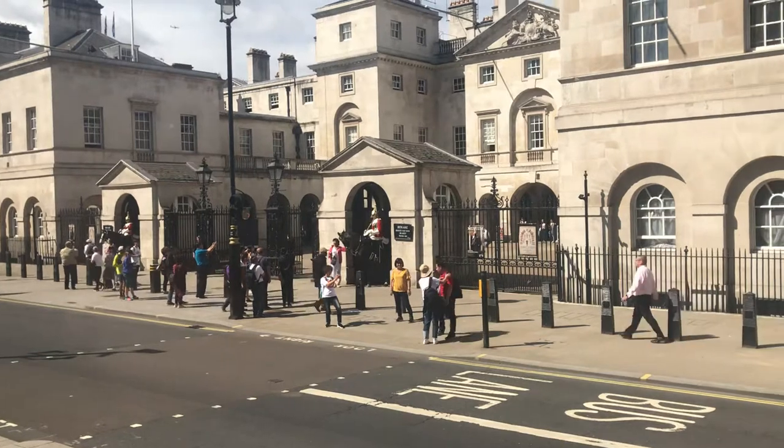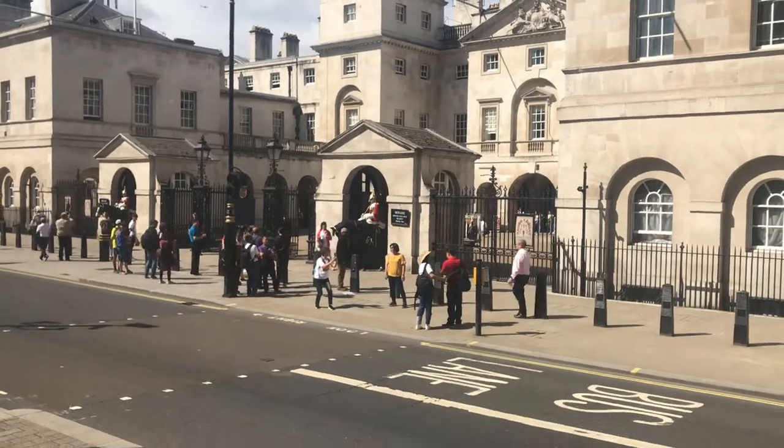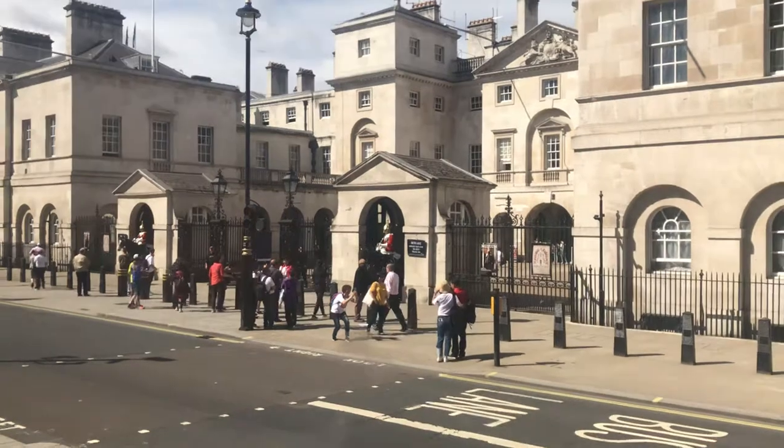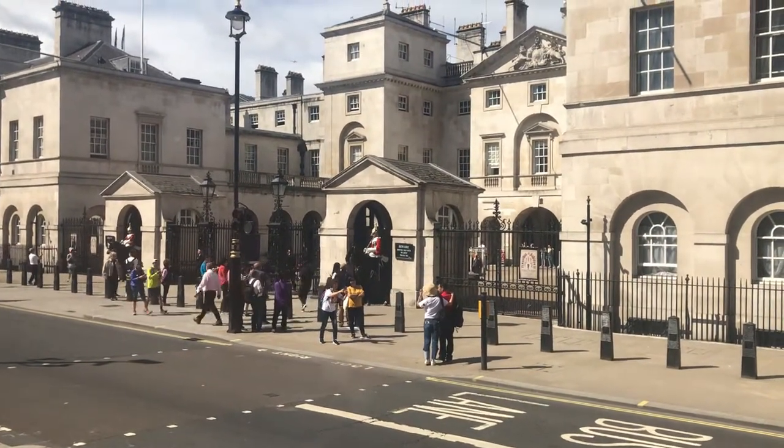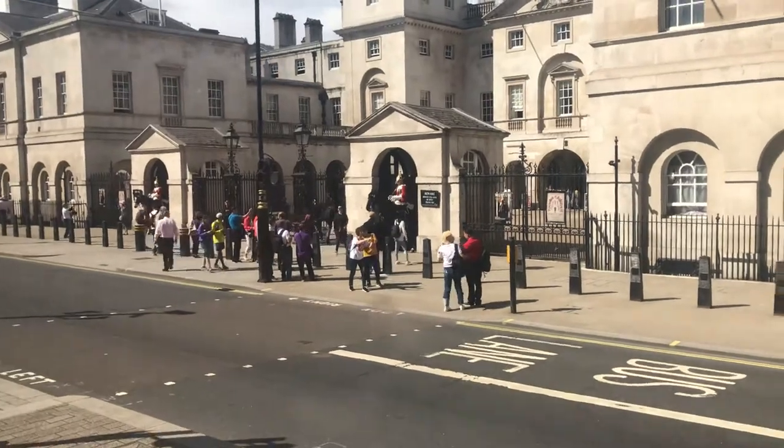They're on sentry duty from 10 o'clock — they've just arrived — 10 o'clock till four o'clock. Then at 4pm they have an inspection, so it's well worth being in this area at that time.